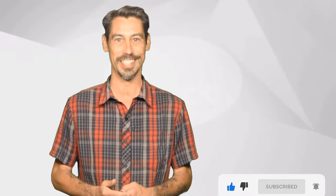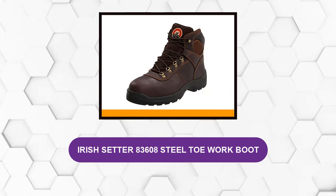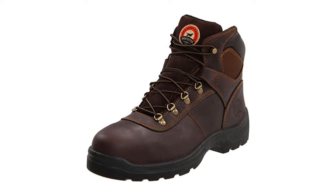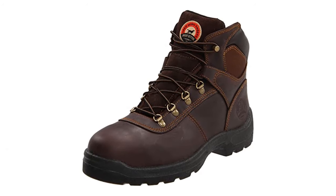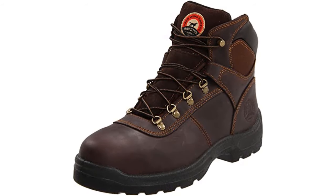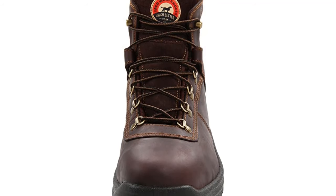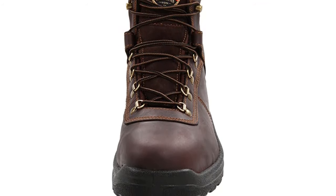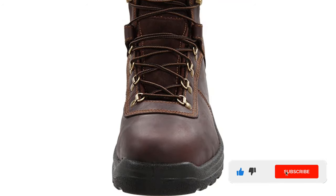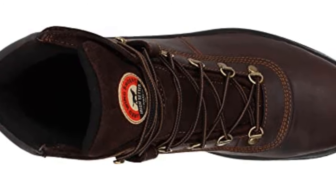At number one: Irish Setter 83608 Steel Toe Work Boot. These work boots are made to keep your energy up and discomfort down. They have a removable cushion polyurethane footbed which lets your feet stay comfortable all day. The main component of these shoes is standard full grain leather, which allows you to breathe freely without worrying about how hot your feet will get. They're also made more comfortable by the dual density polyurethane V-grip outsole, which provides great traction and cushions your feet with every step.